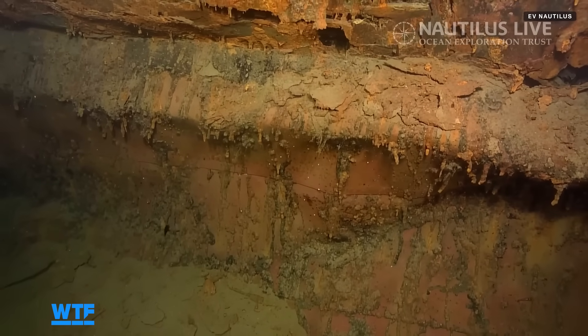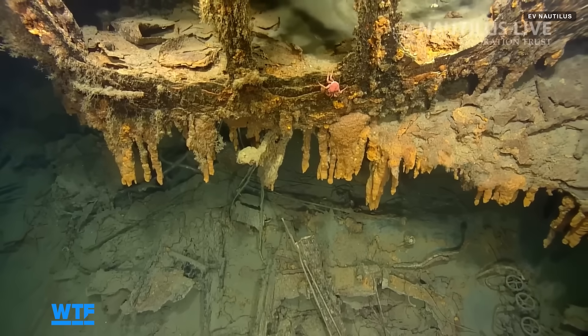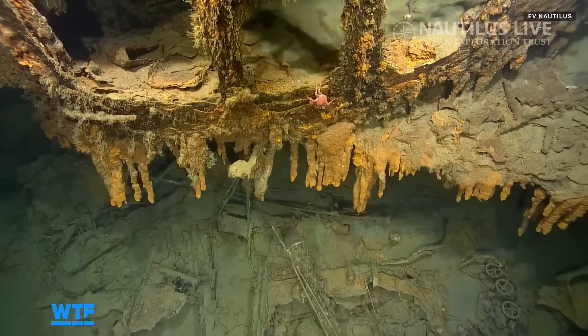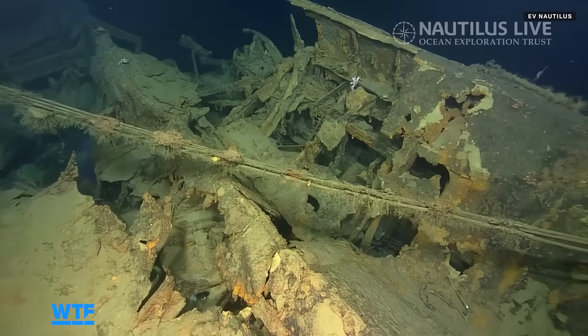First of all, we didn't know if it was Japanese or American, and then we looked at evidence. We looked at the anchor and could tell it was Japanese, and then when I looked at features like how many turrets or how many torpedo tubes there were, maybe this is a Japanese shipwreck. Eventually we found that it's a Teruzuki, but it was like a layer of discovery, discovery, discovery.